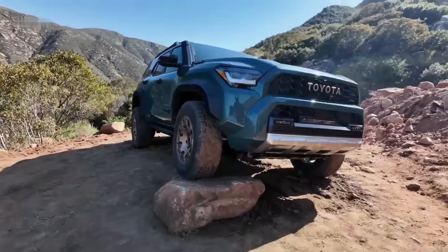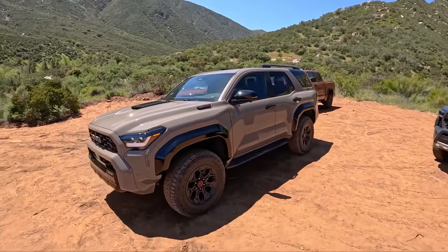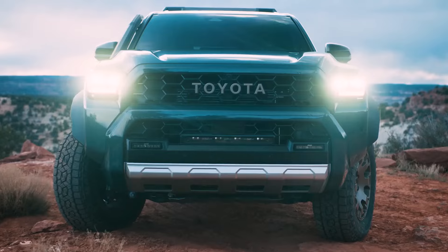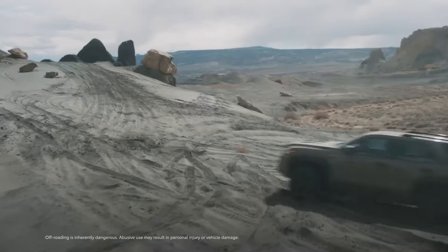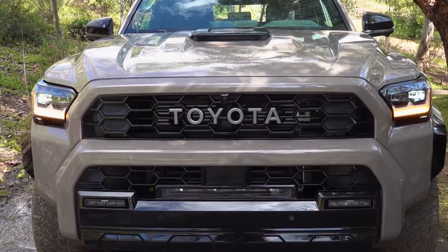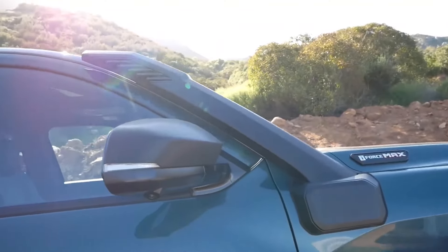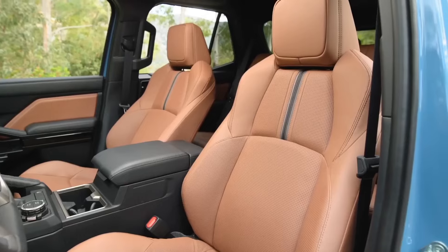Overall, there's never been a more advanced, more capable 4Runner. From all the exterior improvements providing increased ground clearance and steep approach angles to the completely reworked turbocharged engine options packing up to 326 horsepower with the hybrid model, the 2025 Toyota 4Runner is shaping up to continue its reign as the ultimate rugged SUV.